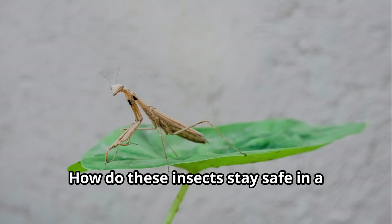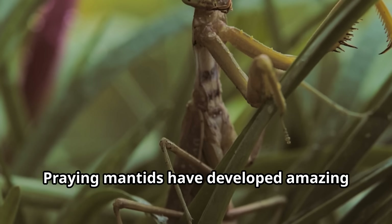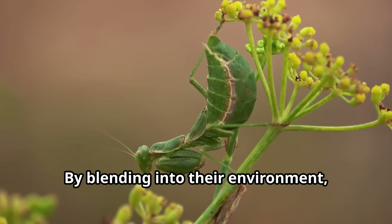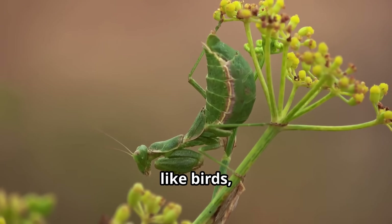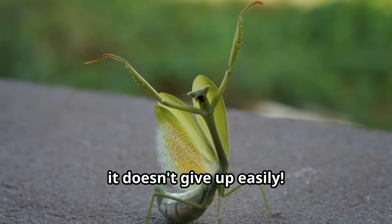How do these insects stay safe in a world full of dangers? Praying mantids have developed amazing ways to protect themselves. Their primary defense is camouflage — by blending into their environment, they avoid being spotted by predators like birds, spiders and bats. If a mantis is discovered, it doesn't give up easily.